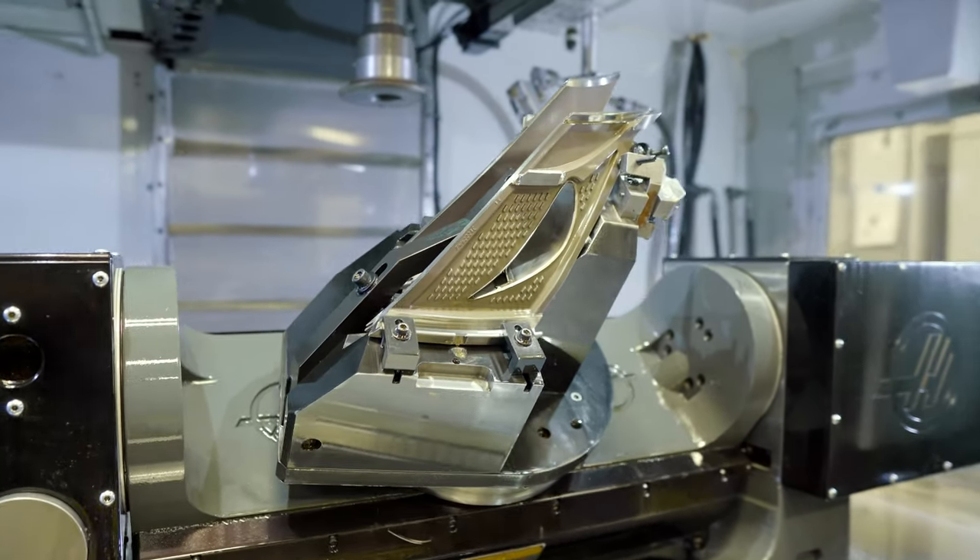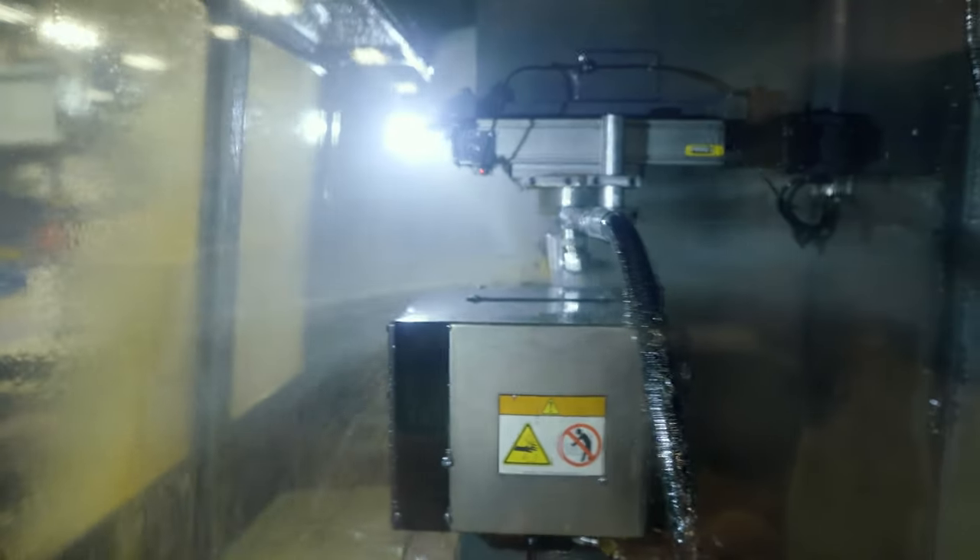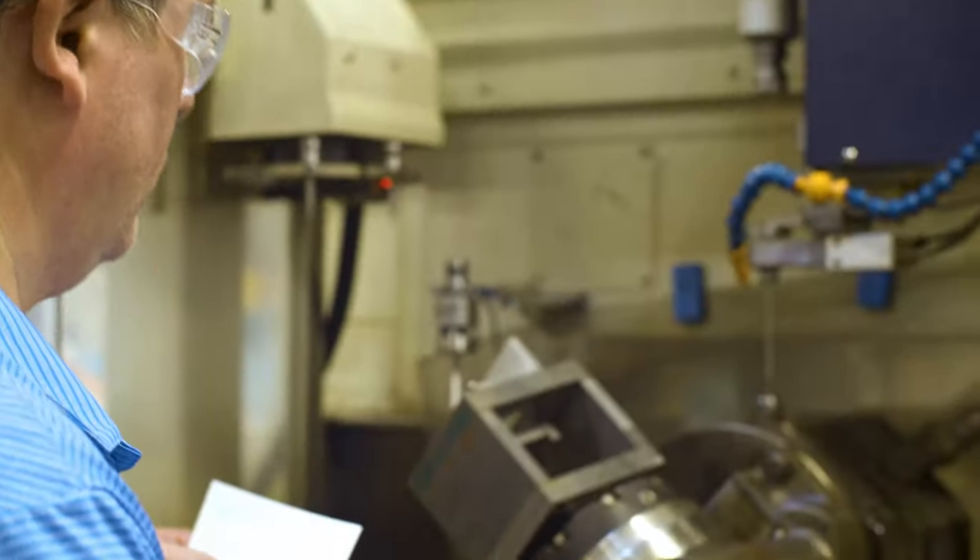We cover service industries from aerospace to power gen to space applications. We manufacture turbine blades, LP and HP. We do airfoil NGVs. We also make cover plates and segments.